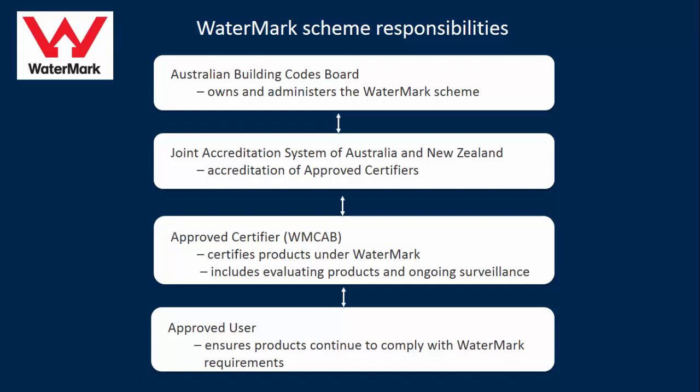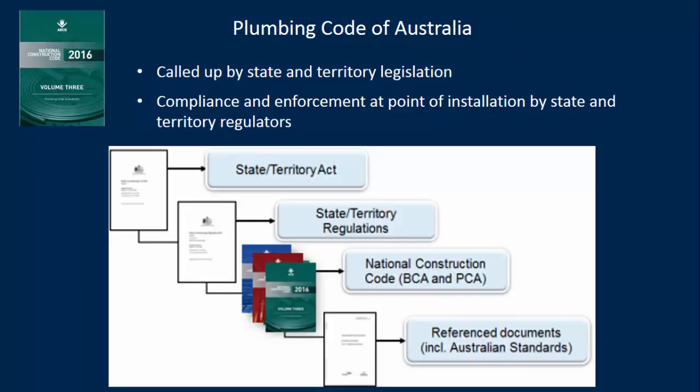Looking at agency responsibilities under Watermark: the Australian Building Codes Board owns and administers the Watermark scheme. The Joint Accreditation System of Australia and New Zealand accredits approved certifiers. The approved certifiers — called Watermark Conformity Assessment Bodies — certify products under Watermark, including evaluating products and doing ongoing surveillance. There are currently eight Watermark CABs in Australia. The approved user has a responsibility to ensure that products continue to comply with Watermark requirements. The Plumbing Code of Australia is called up by state and territory legislation, so there are some differences in how they apply the code.